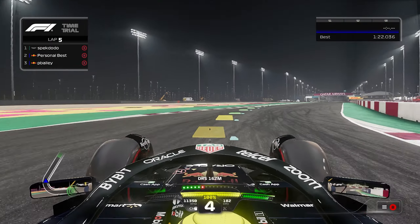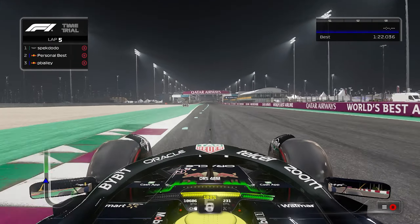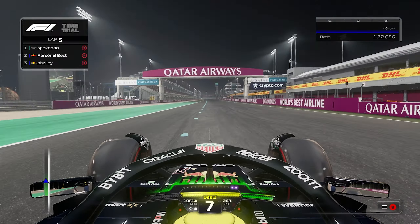Now it's time for the actual F1 car. This should be so much faster, so I want to see how fast I can go here.